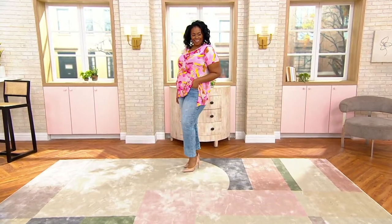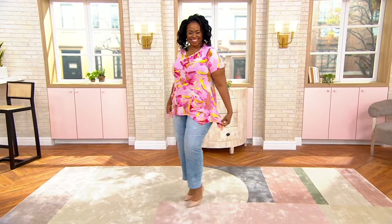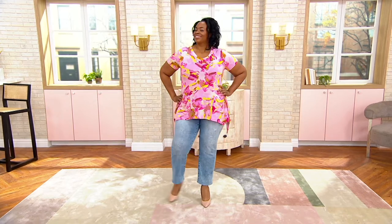Lori's bringing two new colors, and Mishanda, you look amazing in that pink. Look at that. Oh my gosh, as well as those jeans. Jeans aren't in the show tonight, but I need to go find the 411 on those.